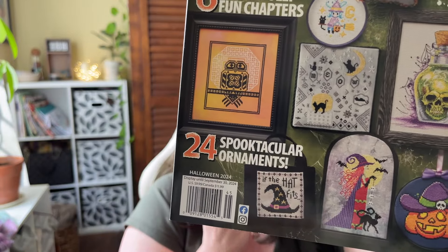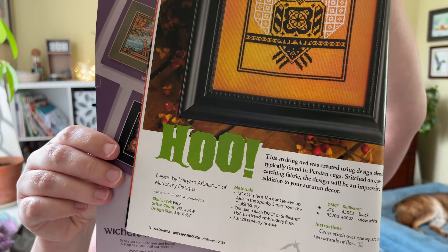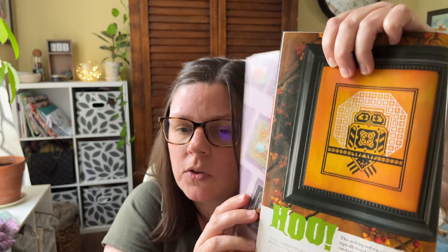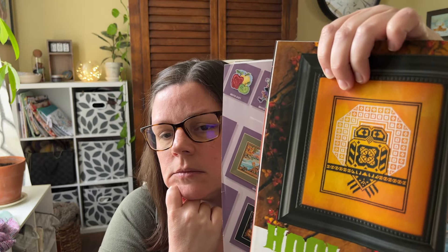One chart I want to highlight from the Halloween issue is by Mariam of Marumi Designs — I love it. You could do a bunch of different color combinations like purple and green, or orange. It's only two floss colors so you could do a lot with it. That is everything I have to show today — thank you for hanging out, happy stitching, and I will see you next time!